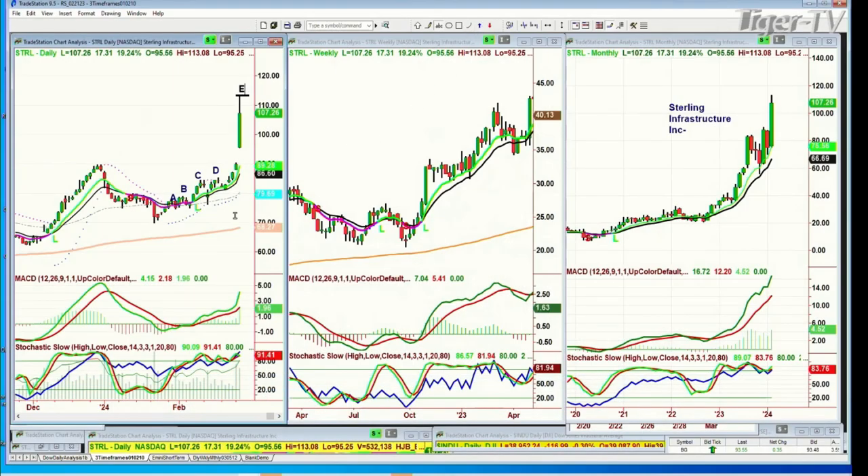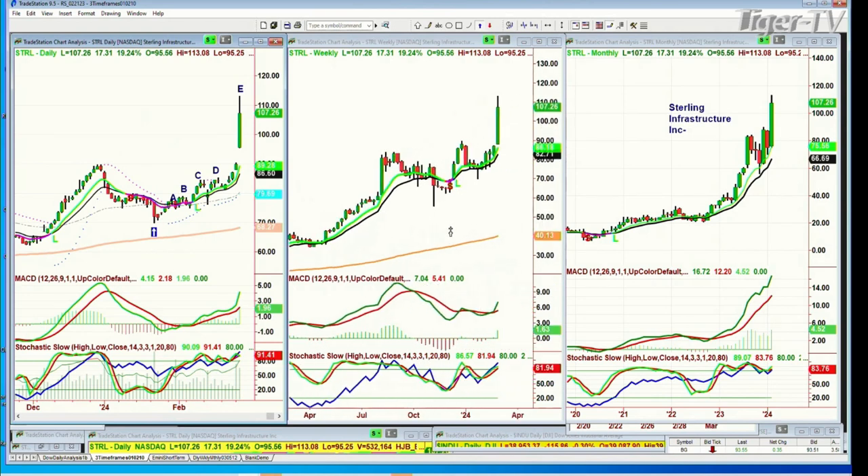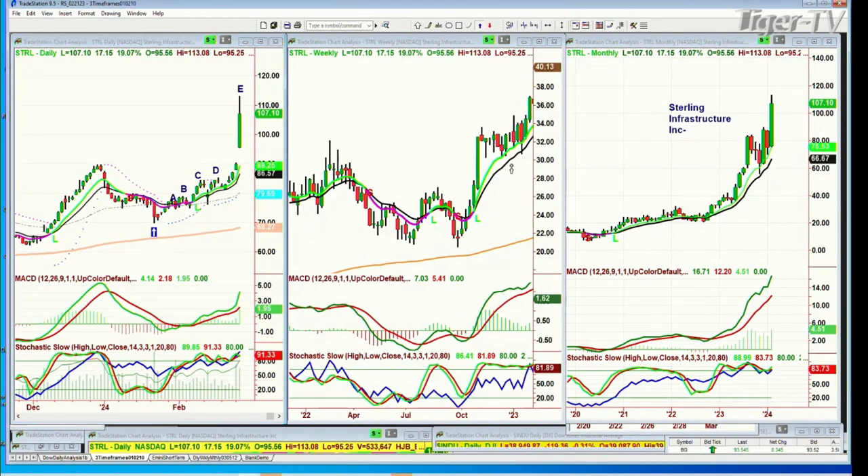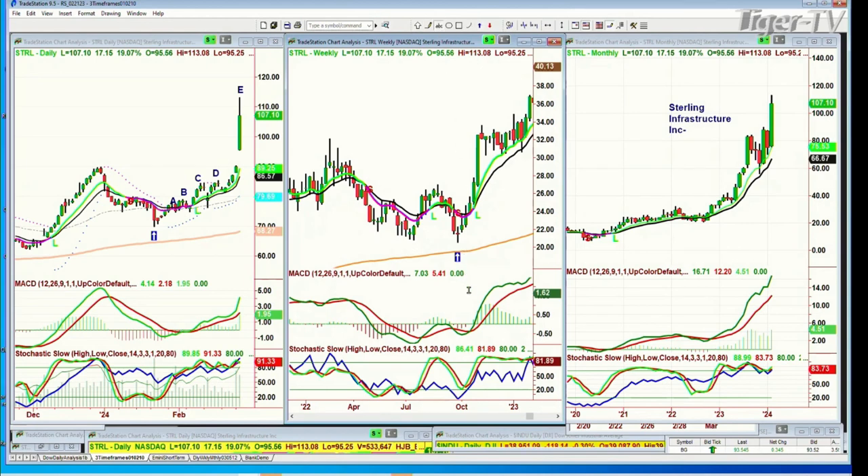I'll be back in a sec to talk about the IWM and the Russell 2000, but let me show you this because it came up as a question — Sterling Infrastructure Inc. I haven't looked up exactly what they do, but it's right here at 107.26. Must have had good earnings — up 17.31 at 107.11. So the question is what waveform is it? I want to go back to the starting point of the lowest low and count the waves from there — that's down at about October of 2022, around about the 21 area.